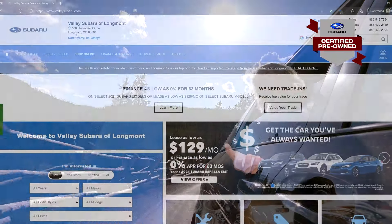Simply head over to valleysubaru.com, select Used Inventory, and click Certified Pre-Owned to start shopping today. With rates as low as 1.49%, this is one deal you don't want to miss. So head over to Valley Subaru today and see how our certified pre-owned inventory can fit your needs.